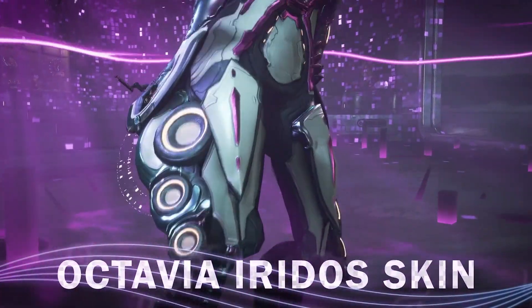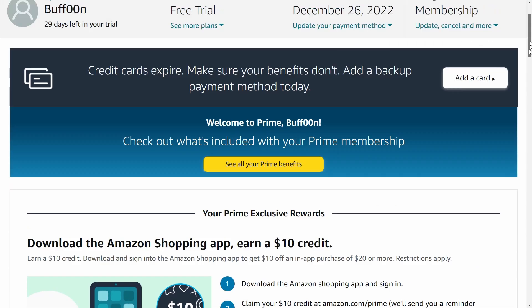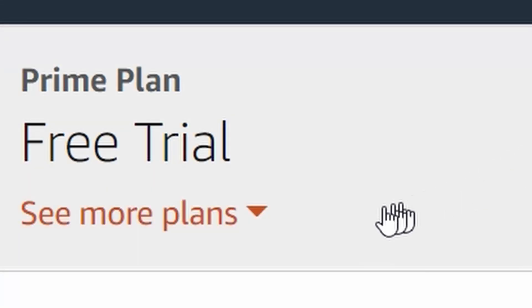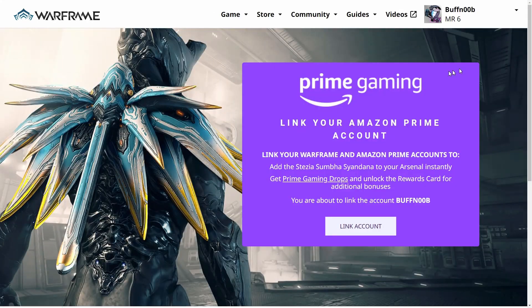The Irido skin is only available through Prime Gaming, which comes with Amazon Prime. So maybe you've got a good friend with Prime, or you're like me and you haven't burned your 30-day trial yet. Now's the time. Linking accounts is pretty easy — log into Warframe.com, find the Prime Gaming link, and follow the instructions.